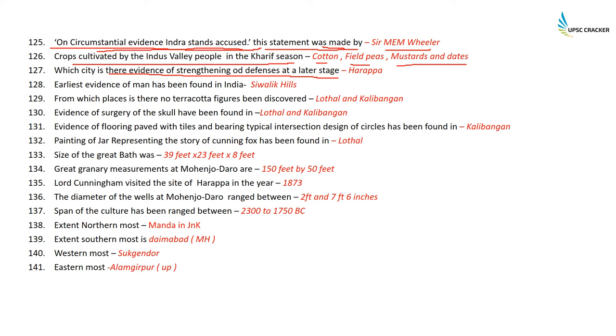The earliest evidence of man in India has been found in the Shivalik Hills. We also have fossils found at Hathnora near Hoshangabad in Madhya Pradesh, in the Narmada Valley, discovered in 1982, belonging to the Middle Pleistocene age. There are no terracotta figures — particularly of female goddesses — found in Lothal and Kalibangan.